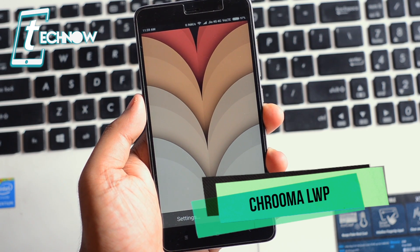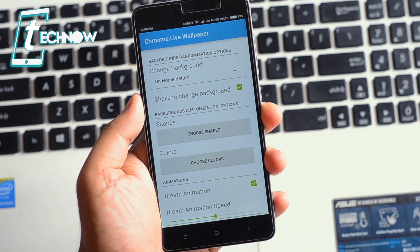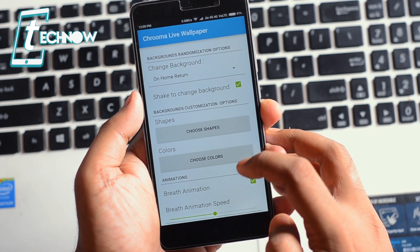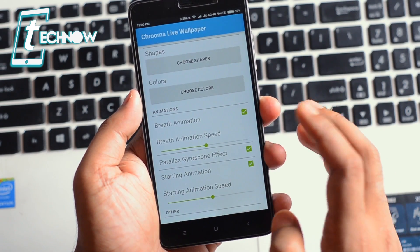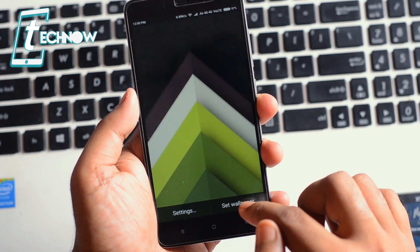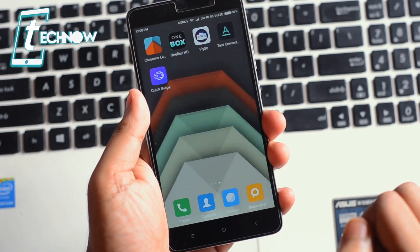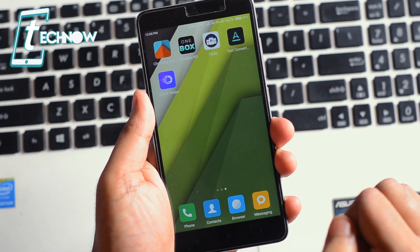First we have this application called Kruma Live Wallpaper. This application is really great — it's a live wallpaper application. In the settings you get options like shake to change background, breath animation, and parallax gyroscope effect. Once we shake the smartphone, it will change the wallpaper automatically.